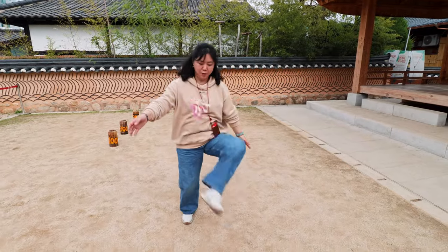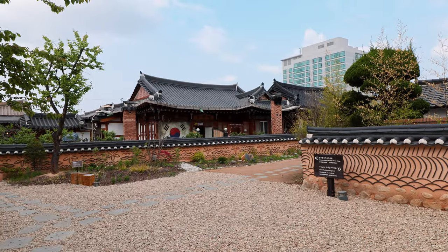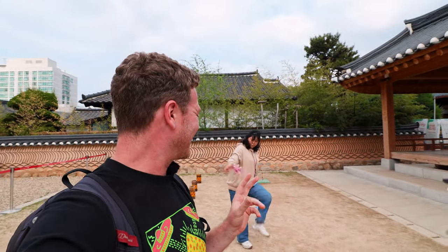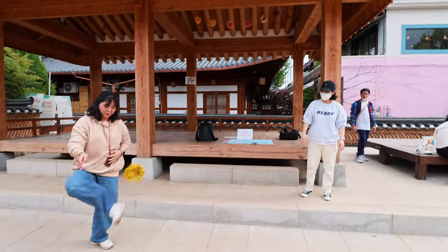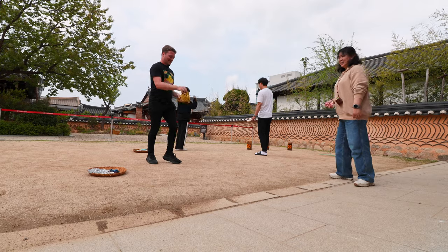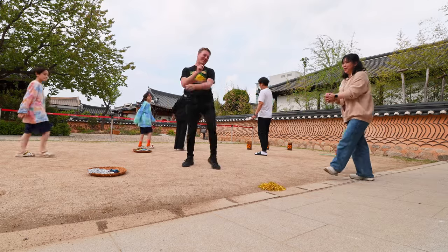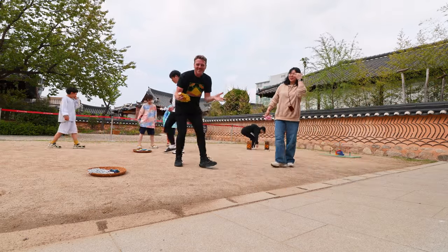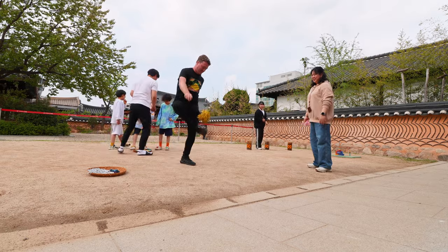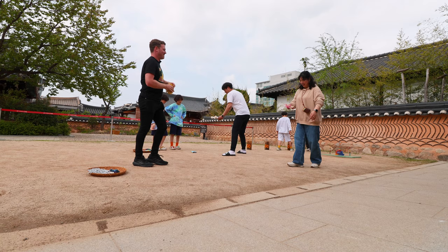A traditional Korean games playground where these two girls challenged me to play. I'm in the traditional Korean playground and we've got some games here — these two ladies are trying to teach me how to play. It is definitely harder than it looks.